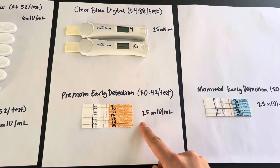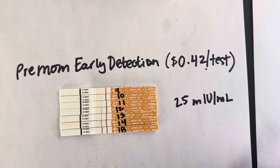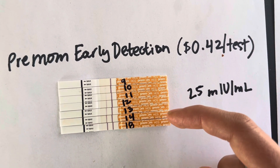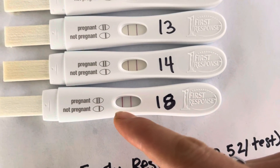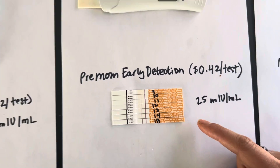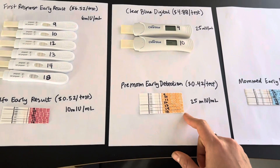MomMed claims to detect at 25 MIU, but it really went toe-to-toe with First Response in terms of detecting. It didn't detect on day 8 in the afternoon, but as soon as day 9 post-ovulation came up, I was getting a line. It continues all the way through until day 18 when I got what's called the dye stealer — where the test line gets darker than the control line. First Response did a really good job, and for the price difference of $0.42 per test versus $6.52, Premom is the clear winner.